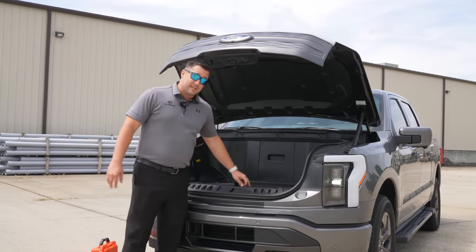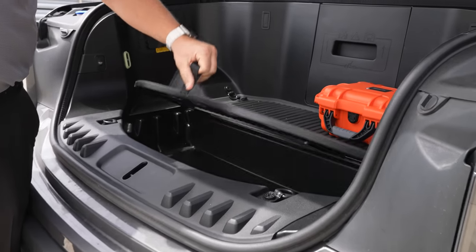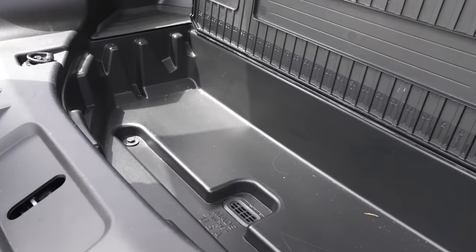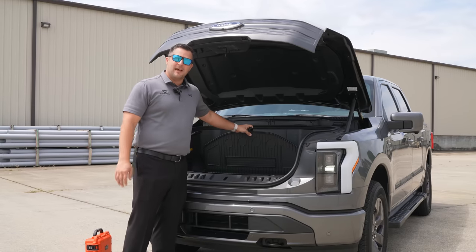If you decide you want to go tailgating, you lift up a particular piece and you've basically got a cooler. You can load it up with ice, and when you're done, just let it all drain out.